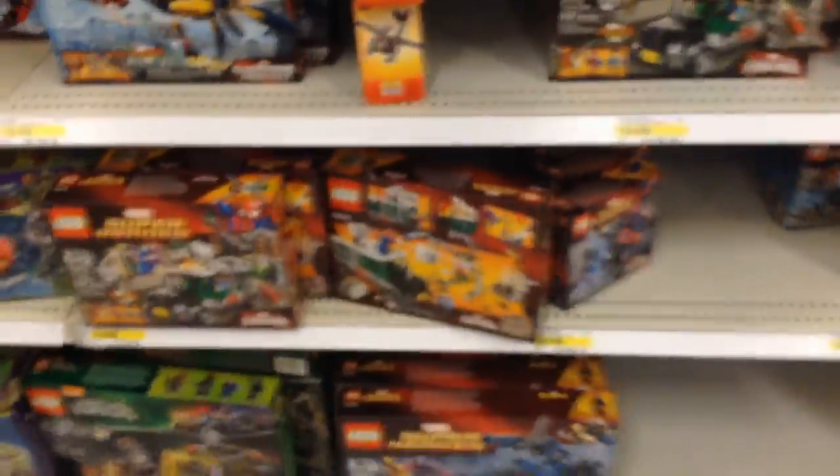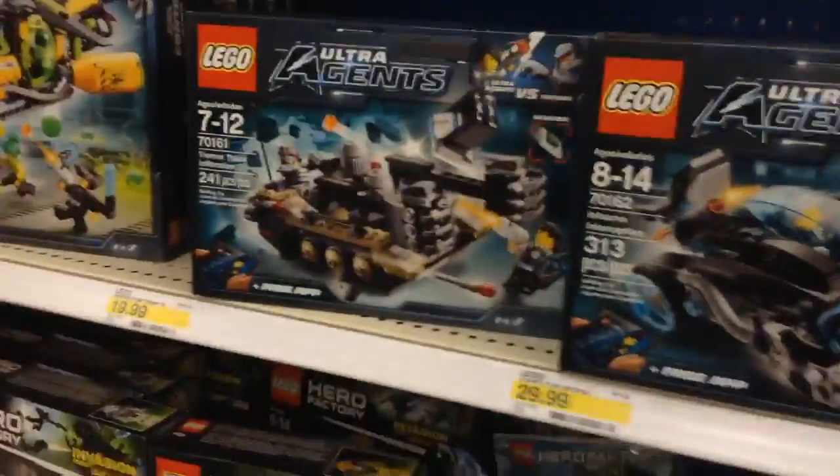Over here we have superheroes and stuff, and we have some Ninja Turtles. I didn't see the lair yet — I'm not planning on buying that. And we have $20 to spend here.